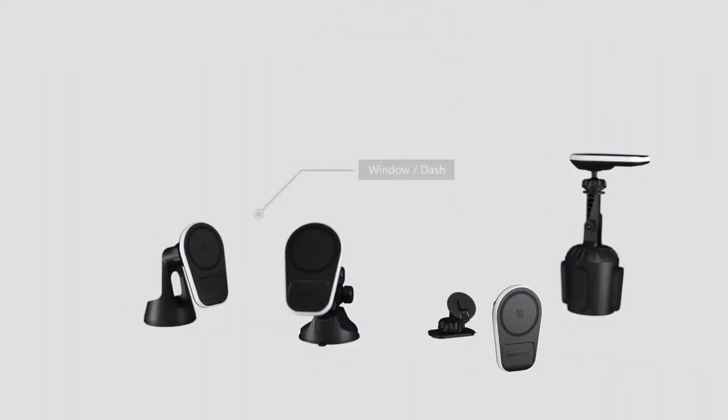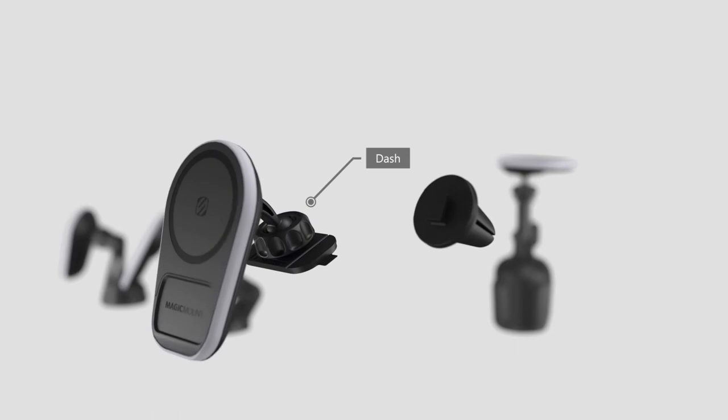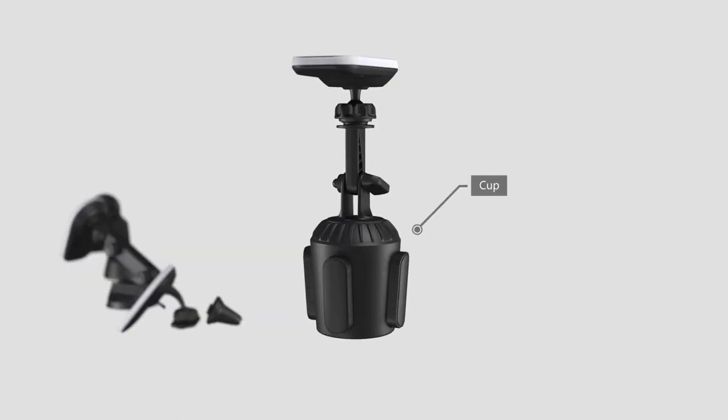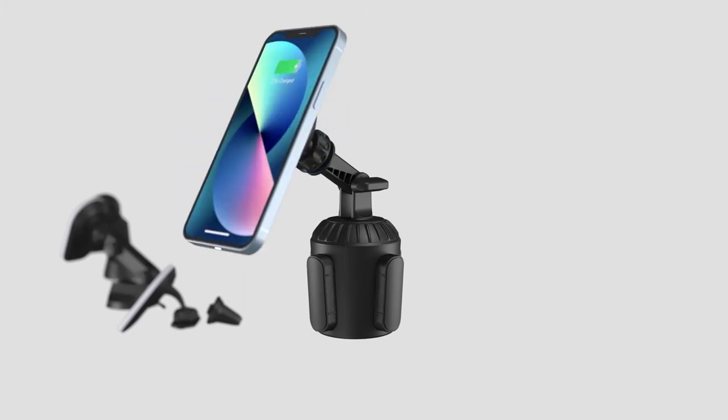It comes in four mounting options: window dash, extendo, vent, 3M adhesive dash mount, and a cup mount. Compatible with MagSafe and all other phones.